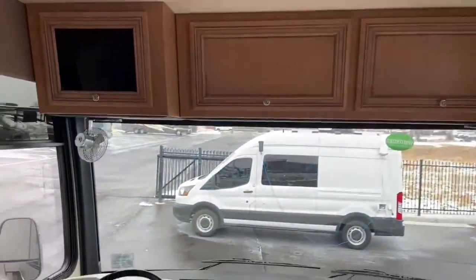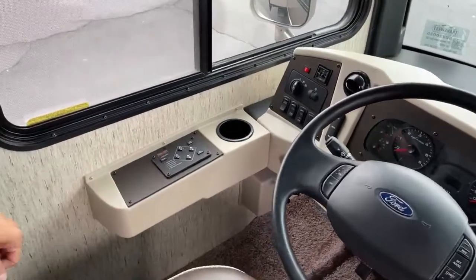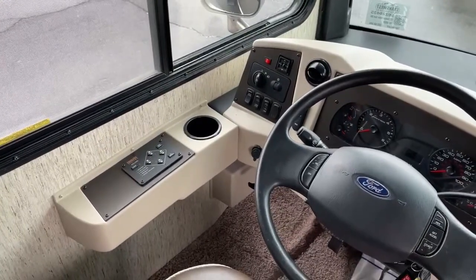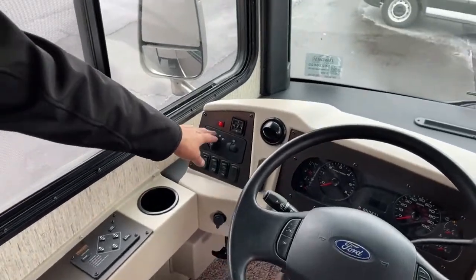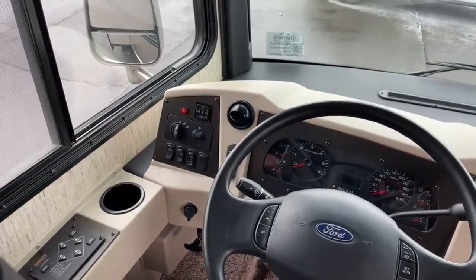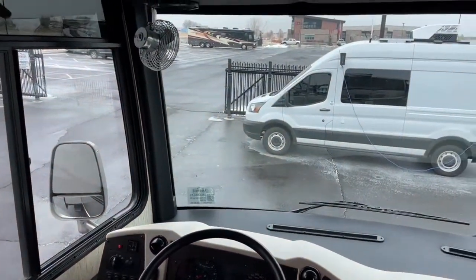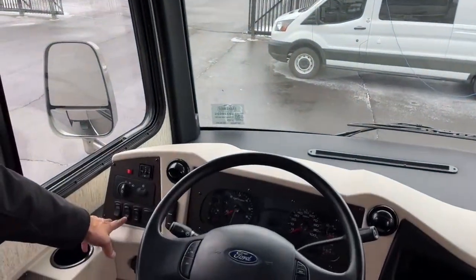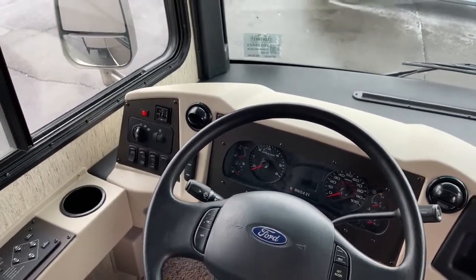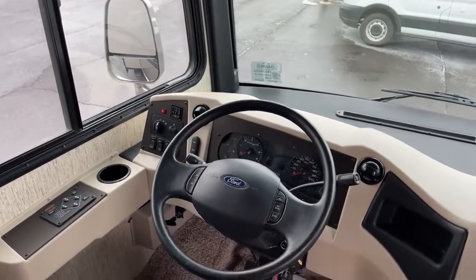Up front, this coach has auto-leveling with an equalizer system — you get to your campsite, get the slides out, push power, and hit auto-level. On the left side you'll find controls for lights, mirrors with heat, and overhead fans on each side of the windshield. There's also a generator start/stop and a battery boost button — hold it down if your chassis battery is running low and it gives you a little extra jump without needing booster cables.